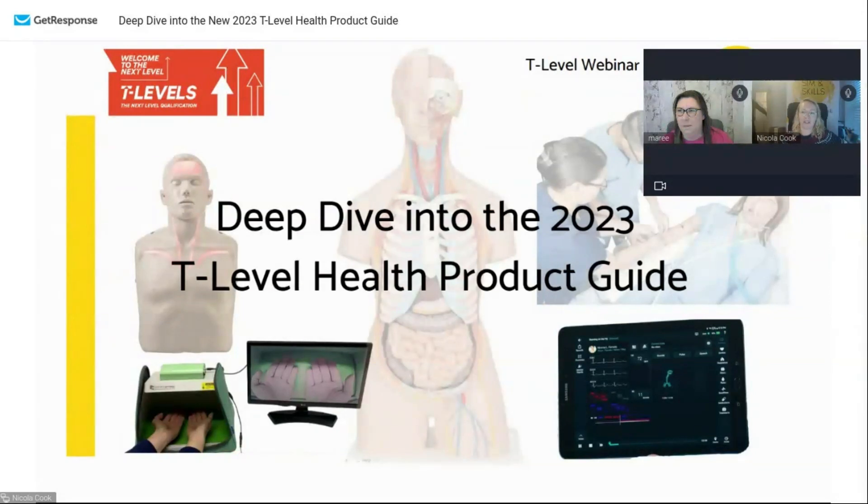Hi everyone and thank you for joining us on this afternoon's webinar. This is a deep dive into the 2023 product guide. We'll get started as we've just come to four o'clock but we may get a few more people joining us in a bit. I'm Nicola Cook from Simmons Skills and I'm your host for this afternoon's webinar. In a moment I'm going to introduce you to Marie who's going to be taking us through the new product guide and all the products contained inside it.